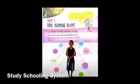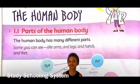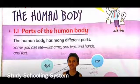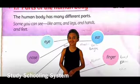So in our adventure of science, our first unit is the human body. First, we will learn what are the different parts of the human body. Some you can see, like your arms, legs, hands, and feet.